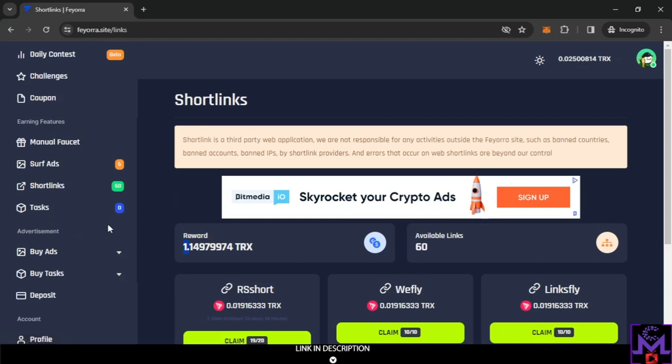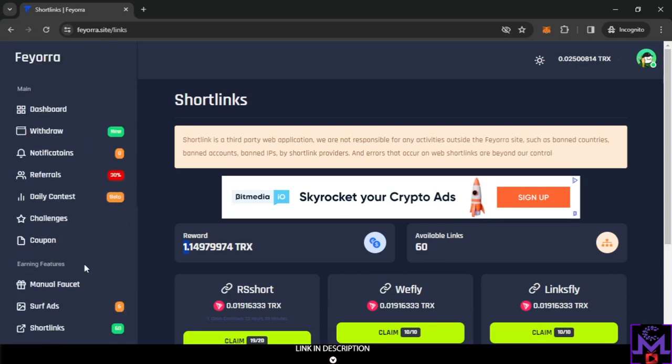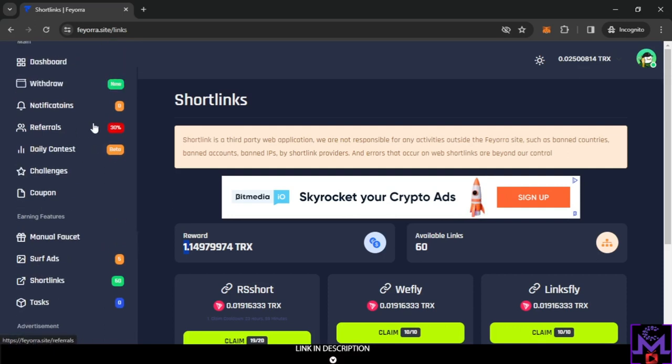Tasks are currently empty — they don't support any tasks yet. So in summary: you have the manual faucet, short link surfing, daily coupons, and the referral program. That's how you earn from this website — easy and simple.